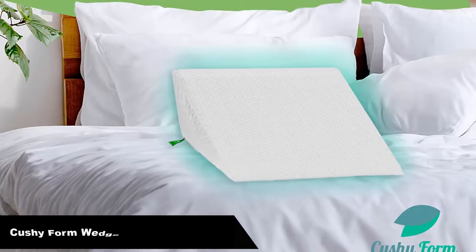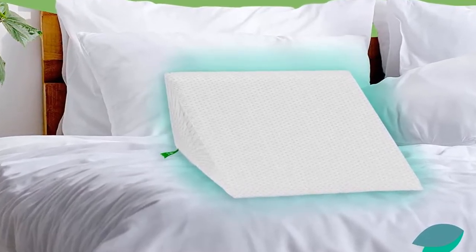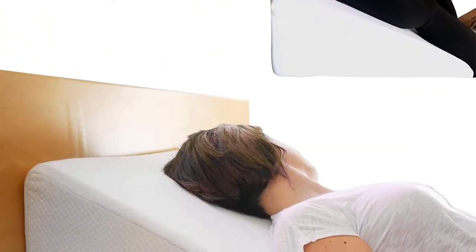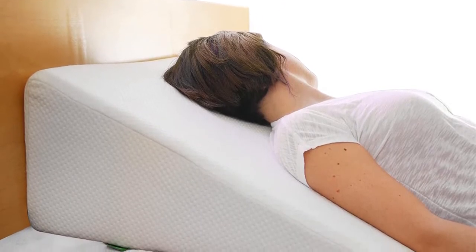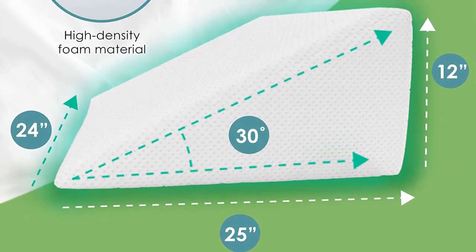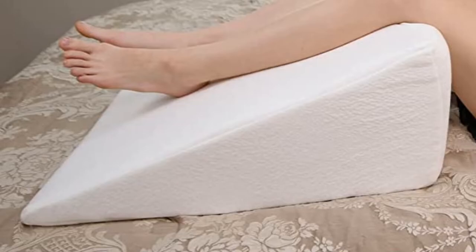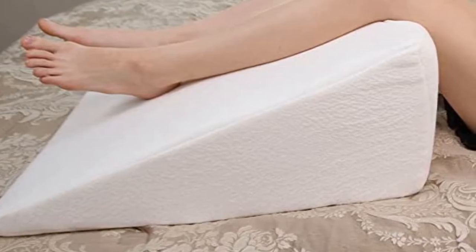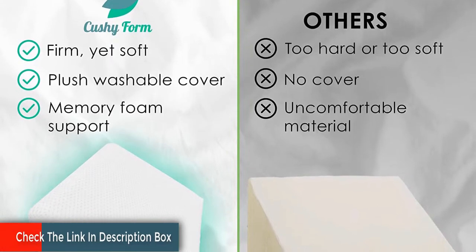Number 1. Our overall best pick for the money is the Cushy Form Wedge Pillow for Sleeping. Our first best pillow for sleep apnea review will take a look at the Cushy Form Bed Wedge Pillow. This pillow wins our Editor's Choice Award and received the best overall rating. It's formed in a wedge shape, allowing it to provide strong elevation to the head and neck. Made from a mixture of standard foam and memory foam, it offers the perfect blend of comfort and support. Sleeping on the Cushy Form Bed Wedge Pillow is an enjoyable experience, and it's definitely the best wedge pillow for sleep apnea money can buy right now.